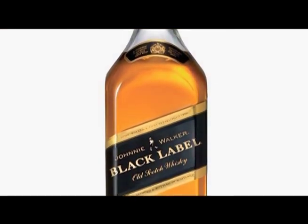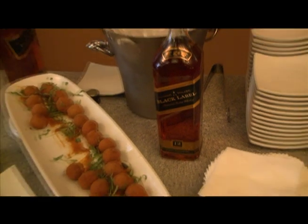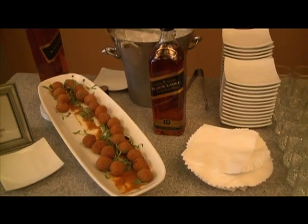We have the black label, which has the most smokiness of all the whiskies. And I went with the Chipotle Albondigas, which has a nice smokiness to it as well.